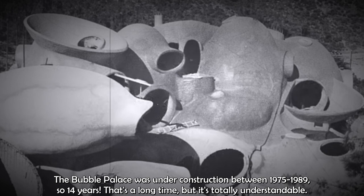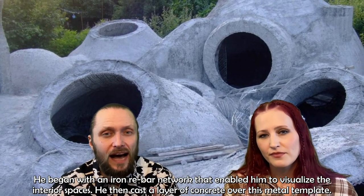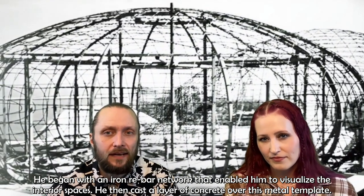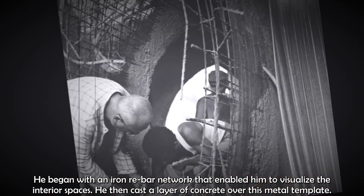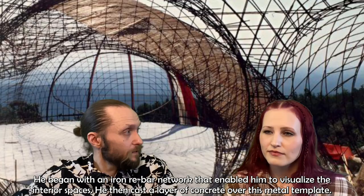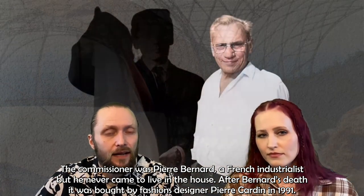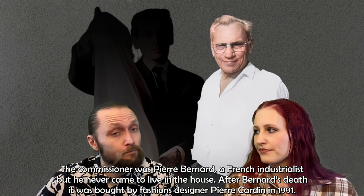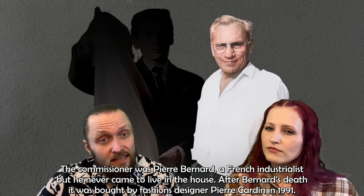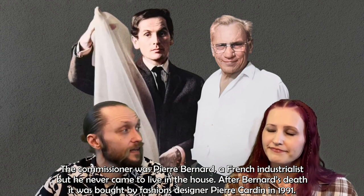That's a long time, but it's totally understandable. He began with an iron rebar network that enabled him to visualize the interior spaces. He then cast a layer of concrete over these metal templates. The commissioner was Pierre Bernard, a French industrialist, but he never came to live there.